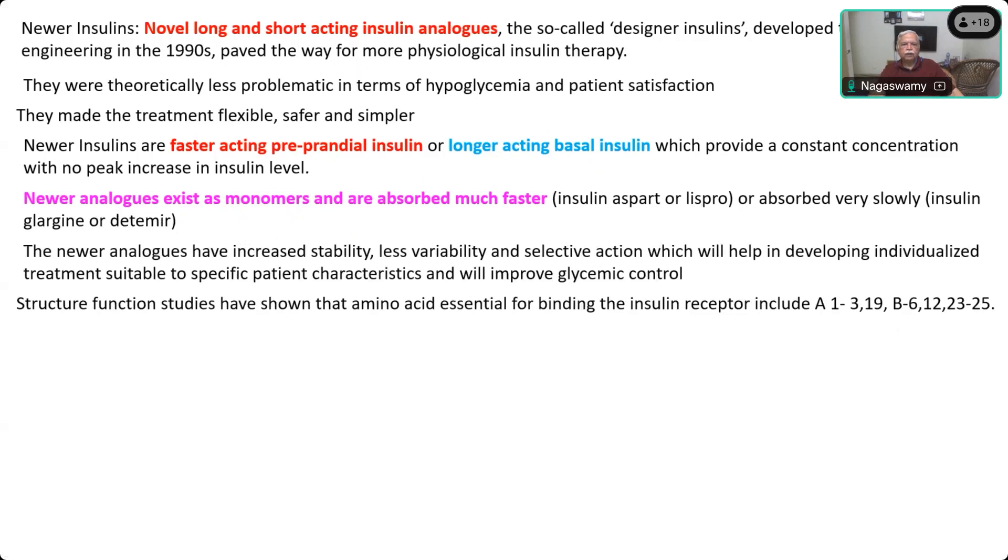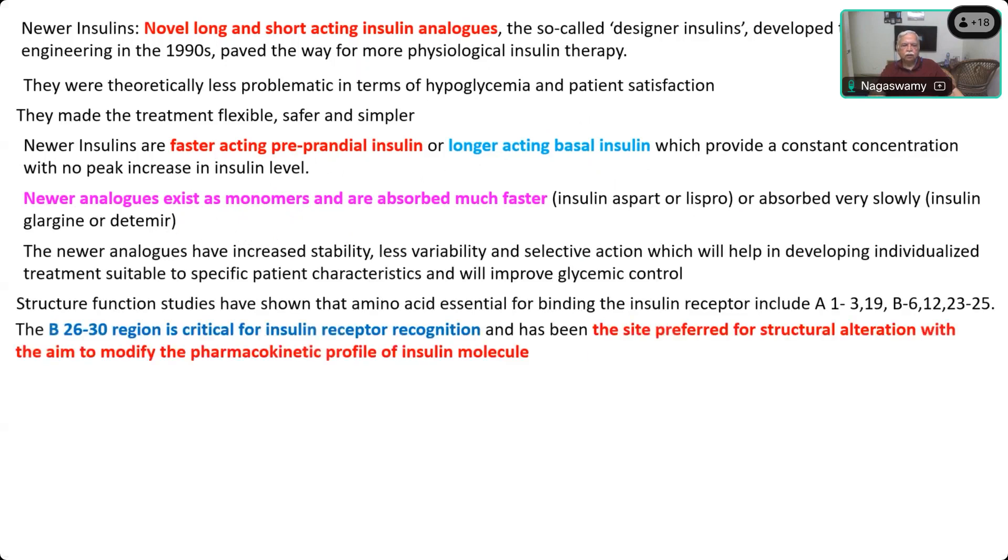The B26 to B30 region is critical for insulin receptor dimerization and is the site preferred for structural alteration. The manufacture of these newer insulins is mainly done by alteration of the amino acid sequence in the B chain between the 26 to 30 amino acids.